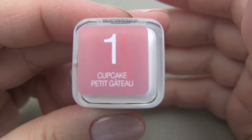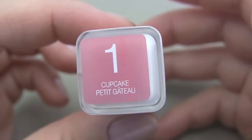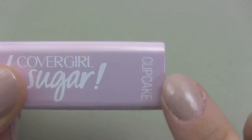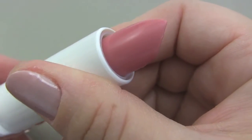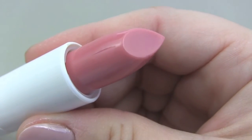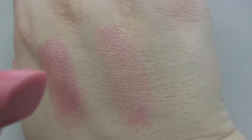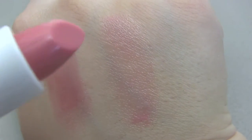The other one I have is in the color Cupcake, number one — the name is also listed up here. This is the shade for Cupcake, which I have not used yet. It's a bit lighter than Candy, but still a faint pinkish kind of color that comes out. I like it.